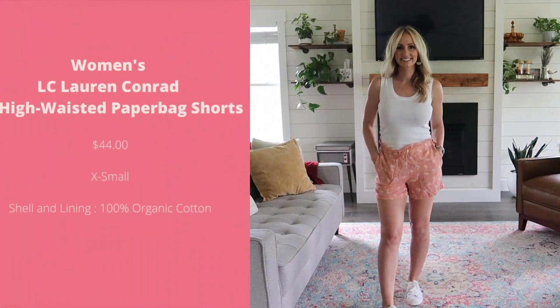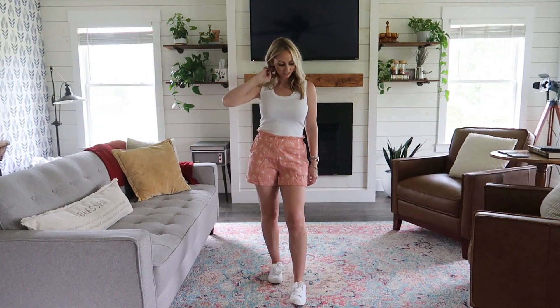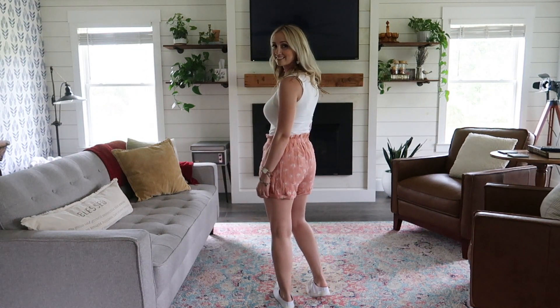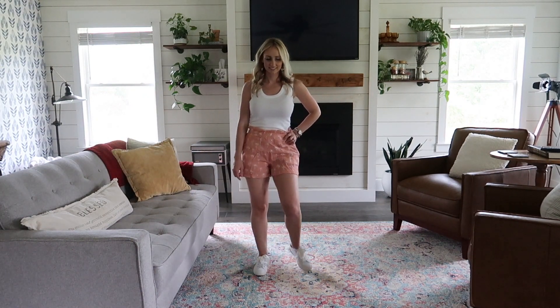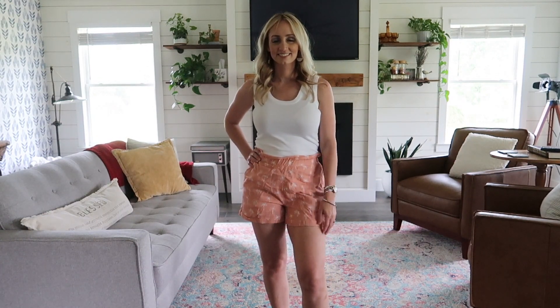These paper bag shorts from Lauren Conrad are the perfect length — not as long as Bermuda shorts, but not so short that they show anything when you bend over. They are exactly my style for summer. The color is on point for the season and I love the little palm tree print detail. The waist is comfortable and the 100% organic cotton material feels so nice. For the shirt, it's just a basic tank from Target, which is also linked below. And if you love my early 2000s era shoes, you're in luck because I have those linked as well — they're just as wonderful and comfortable as I remember, along with the espadrilles from the other clips, all linked in the description box.